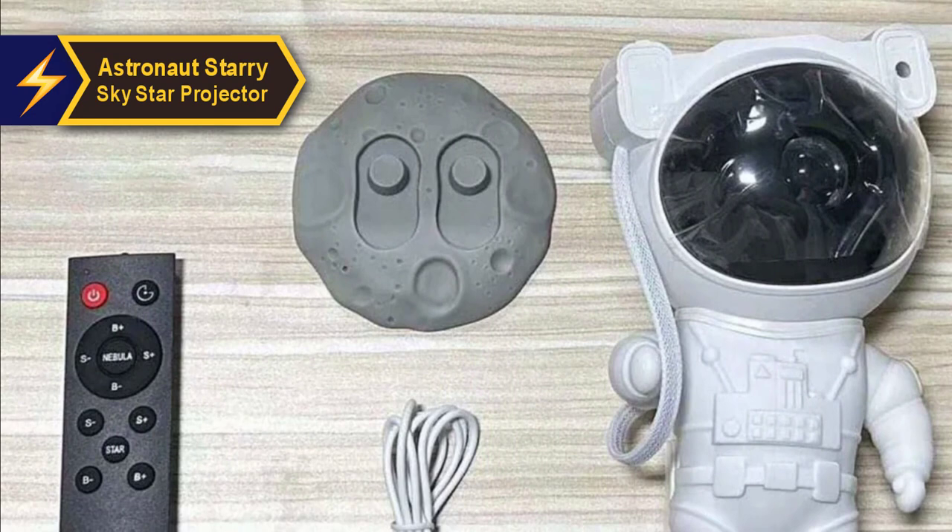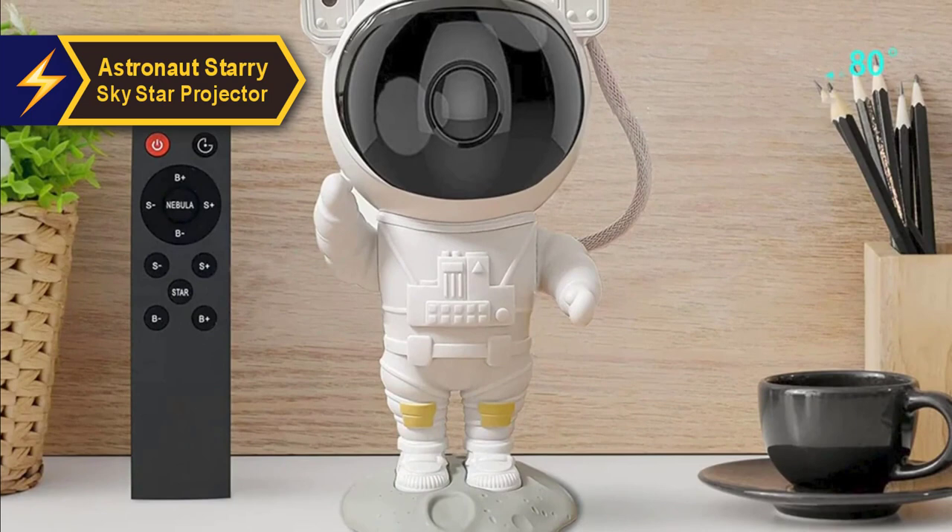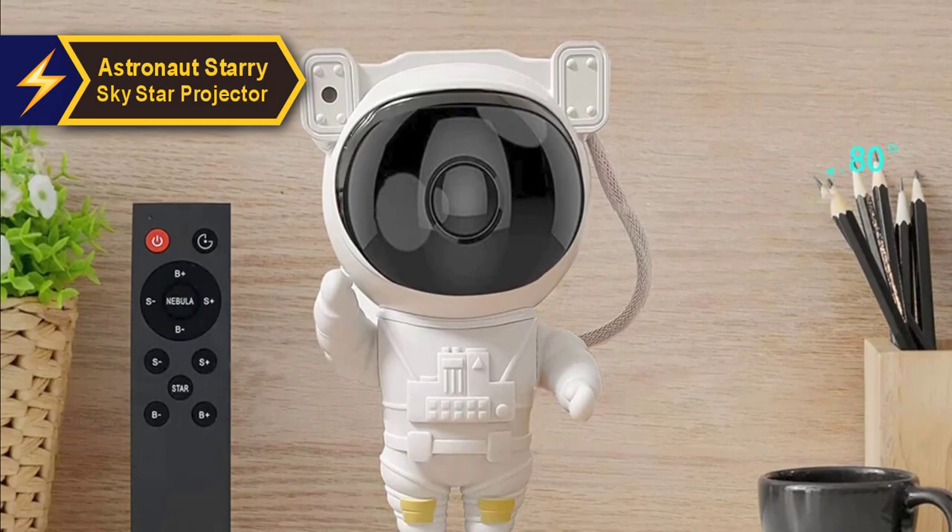Like many star projectors, this astronaut model includes a sleep timer. It can be activated using buttons on the astronaut's backpack or with a remote control. It offers two settings — 45 or 90 minutes — and when engaged, the backpack emits a small blue or red light. This feature makes it an ideal choice for a child's room, as it will switch itself off without disturbing the child's sleep.